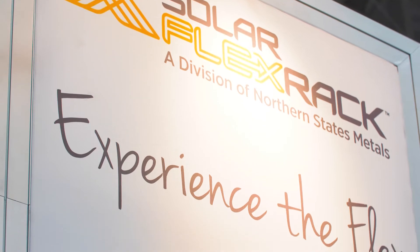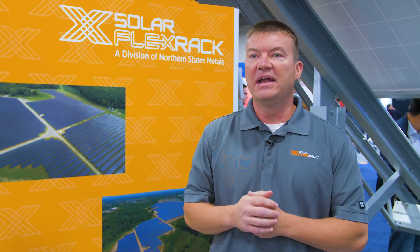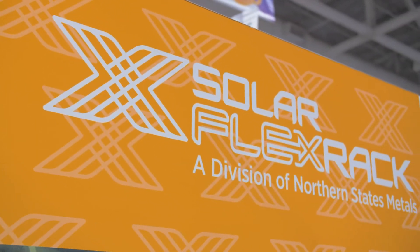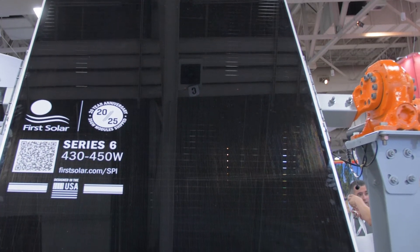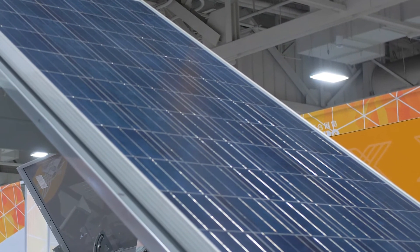Solar Flex Rack delivers on our value proposition. We have a very low error rate and everyone in the company is focused on doing what is right. We've worked aggressively to drive excellence in our value proposition. The company has made significant changes over the past year for the better, and these changes were important factors in driving Solar Flex Rack's success.